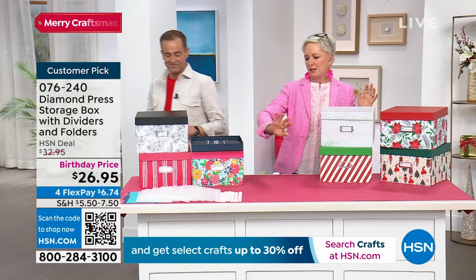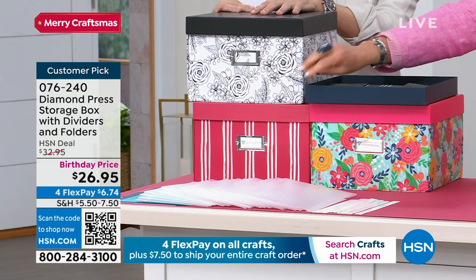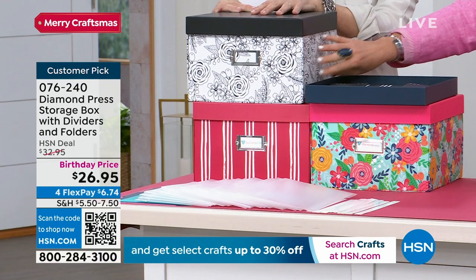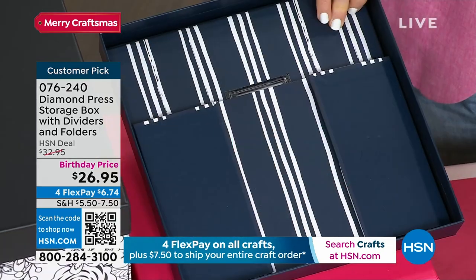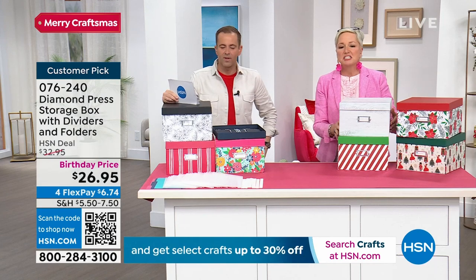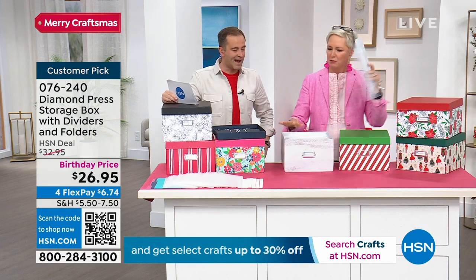We've got our everyday colors — the pink floral, a pink stripe that's more of a rosy red. The black and white one always sells out first because you can color it with your markers. Then we've got navy. So let's talk about all the things you can put inside it, shall we? Because we have a lot of craft supplies.